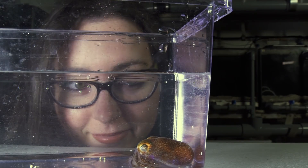My name is Sarah McAnulty, and I'm a squid biologist. I study the symbiosis between Hawaiian bobtail squid and their beneficial bioluminescent bacterial partner.